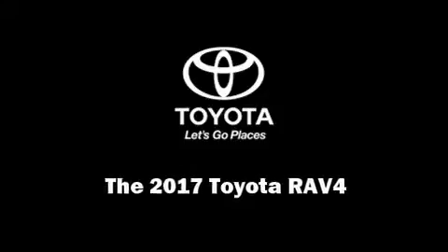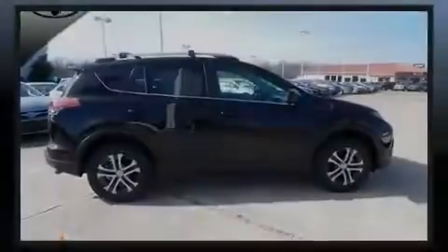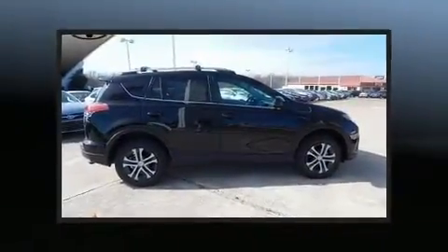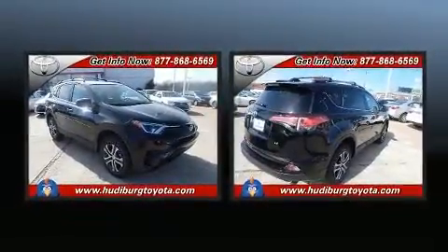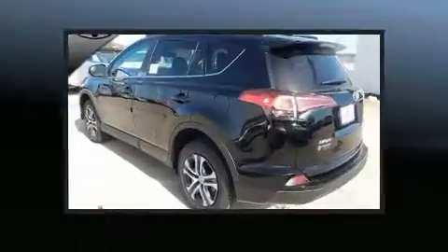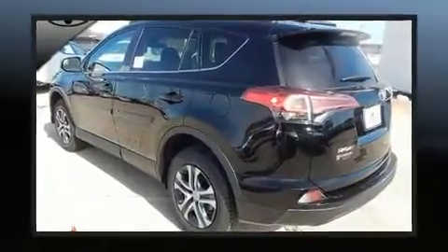Sensibility and practicality define the 2017 Toyota RAV4. Smooth gear shifts are achieved thanks to the efficient four-cylinder engine, and for added security, Dynamic Stability Control supplements the drivetrain.